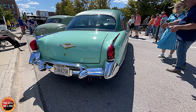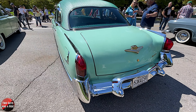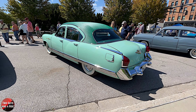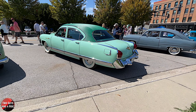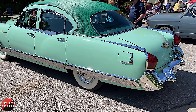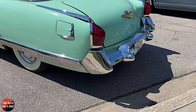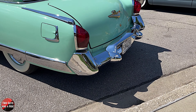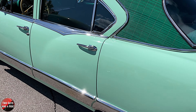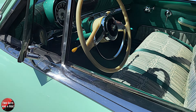Interesting — all of the trim work on the car, besides the gold-colored pieces which are actually 14-karat gold-plated, everything else is actually stainless steel, not chrome. The bumpers are chrome, but the trim work here is all stainless steel — the door handles, the trim up by the windows, and the dashboard.